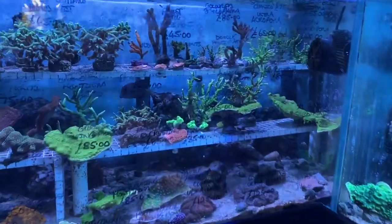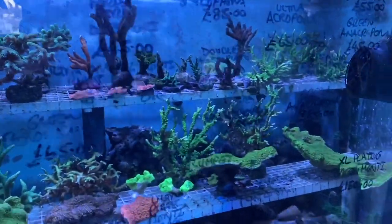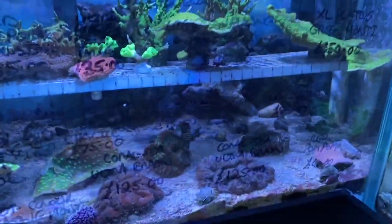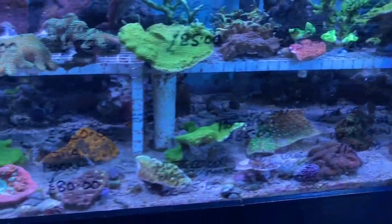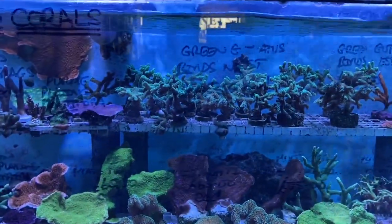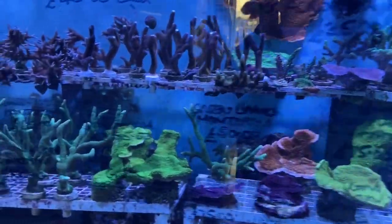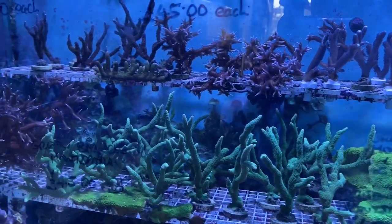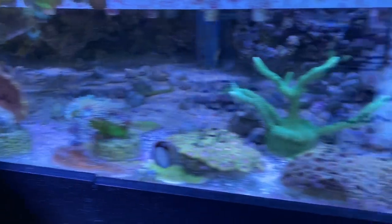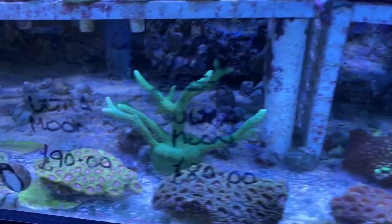In the next aquarium we have acropora, montipora, and acros — platoon montes, lots of brain corals along the bottom, acans, chalices, stylophora milkers, catastus, bird's nests, and lots of different branching montiporas. There's also a Duncan's coral, red pom-poms, and some lovely moon corals.